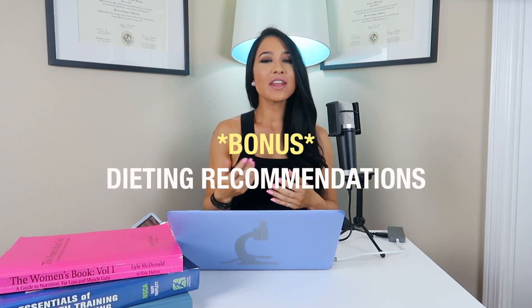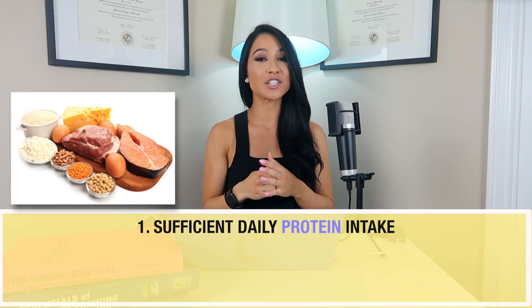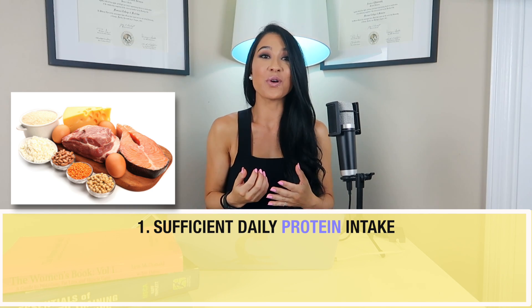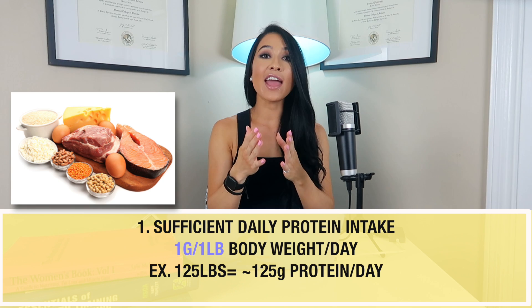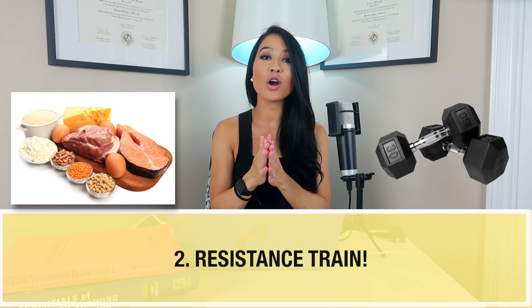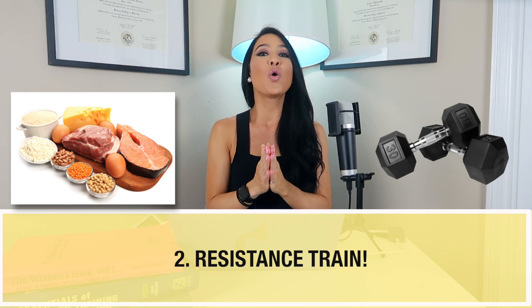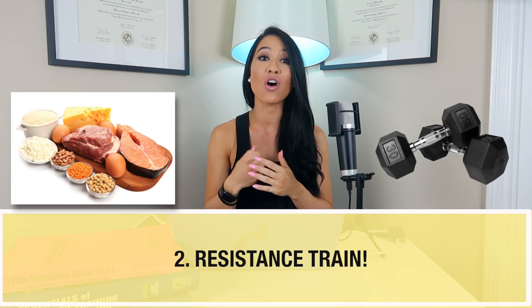The last recommendations aren't directly related to hormones, but I think they're very important when dieting. First, make sure you're getting sufficient protein — it helps you hold onto the muscle you worked hard for. I generally recommend one gram per pound of body weight per day. And lastly, make sure you are resistance training. Nothing dietary — not even tons of protein — will preserve muscle from dieting as much as simply putting tension on the muscle.